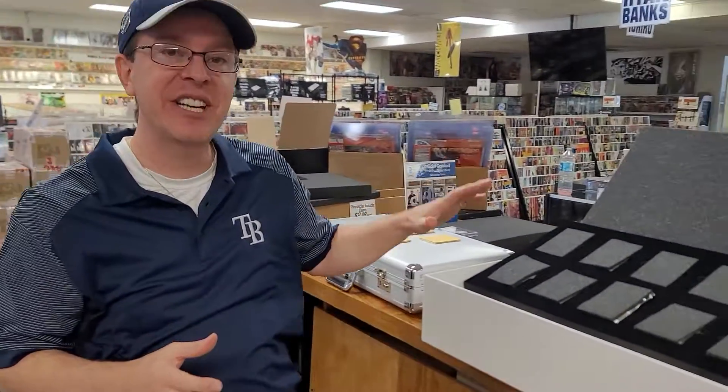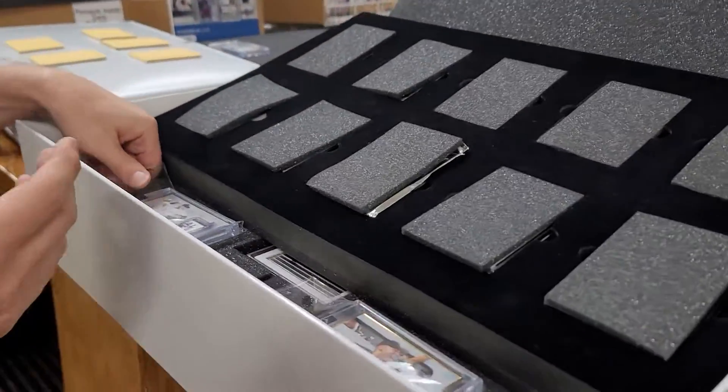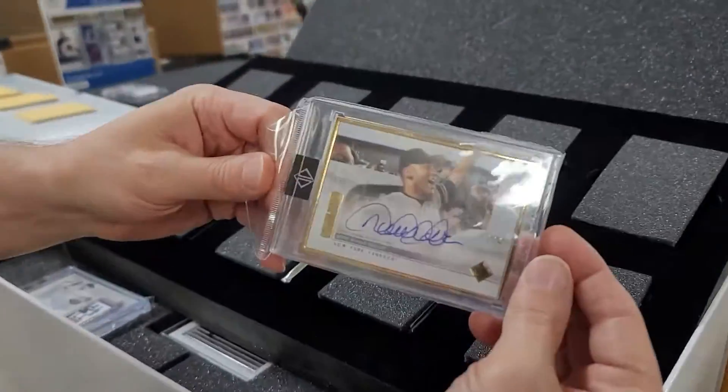Hey guys, we're here doing the Derek Jeter Captain Transcendence set. Here's all the goodies that we got in here. This was stuff we got at the party. It was pretty cool.